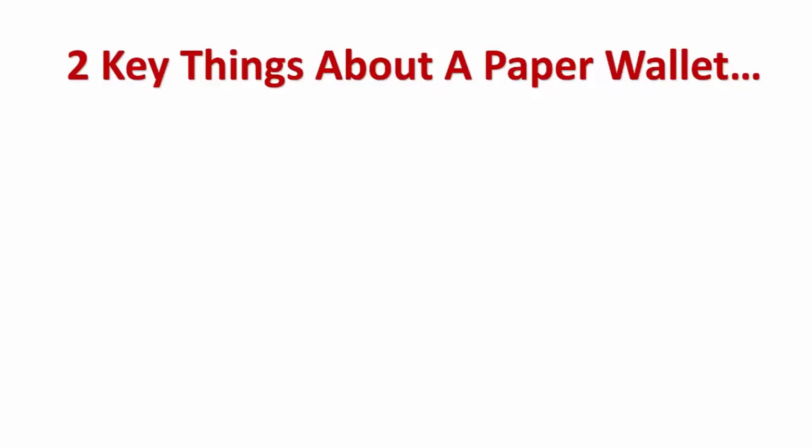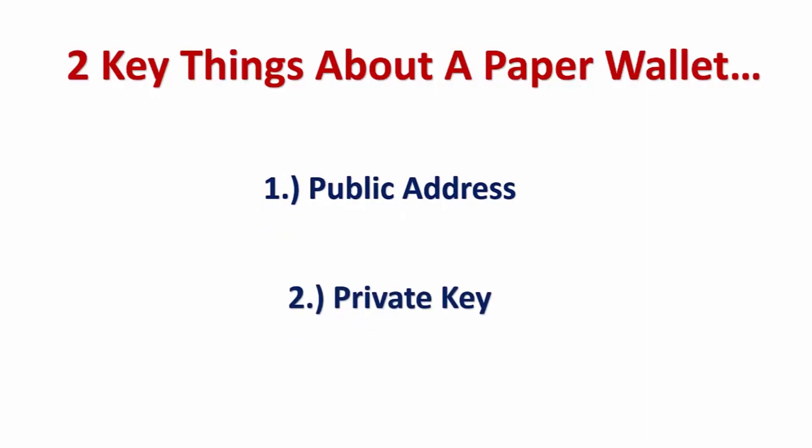A paper wallet comes with two things: a public address and a private key. The public address is something you can share with anyone — it's what you use to receive coins. If someone wants to send you cryptocurrencies, you give them this public address and they deposit the cryptos into that address. That's how your cryptos end up in your paper wallet.